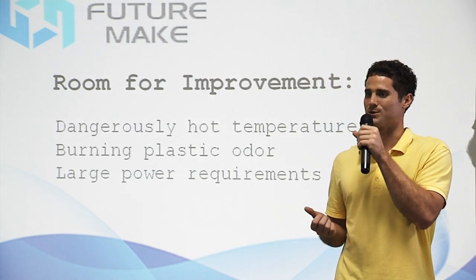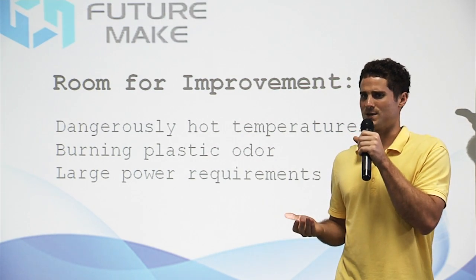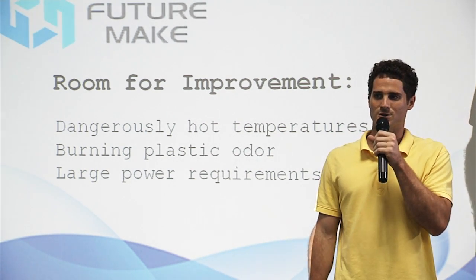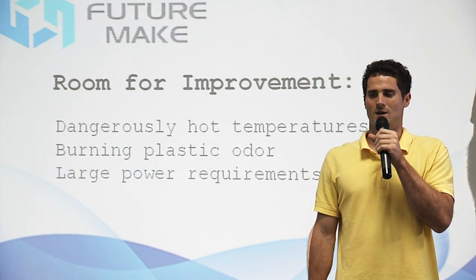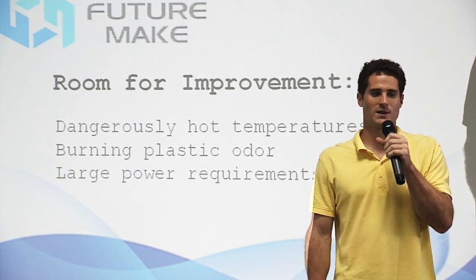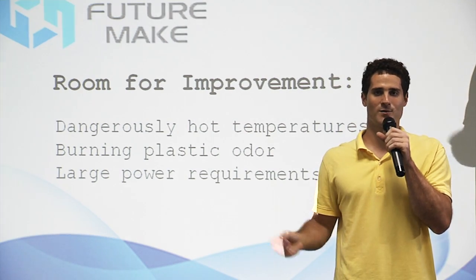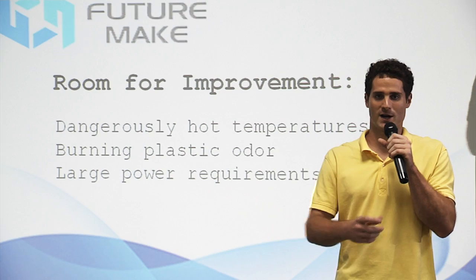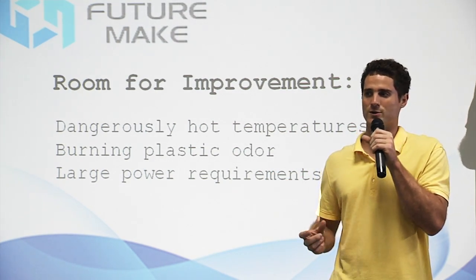The extremely hot temperatures used by the first generation of 3D pens make them dangerous for inexperienced users, and especially for children. In addition, they can produce a burning plastic odor. Also, the large power requirements mean that the pens must be plugged in at all times — that is, there's a power cord hanging off the back of your pen. This power cord can get in the way when you're trying to move around to design from another angle, or it might even pull the pen out of your grip.